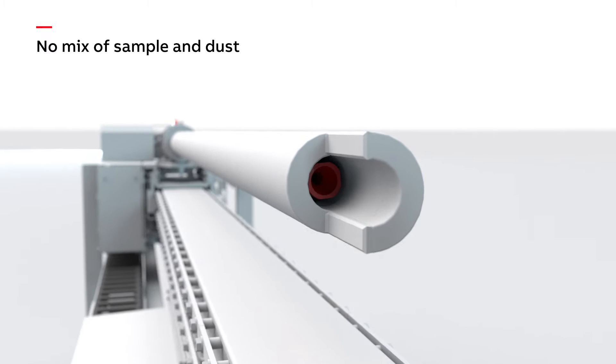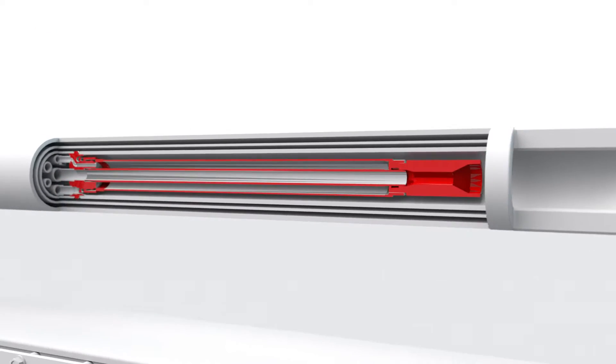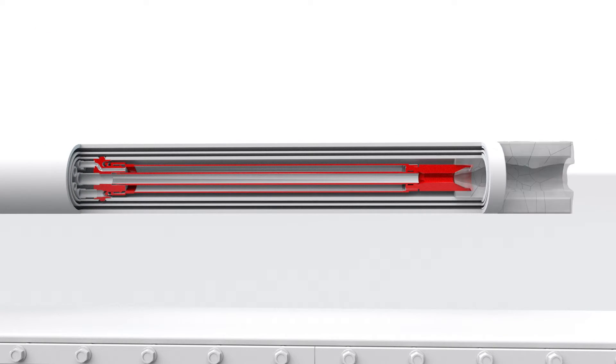To avoid a mix of sample and dust, a two-layer filter is embedded inside the probe and can easily be cleaned via the air blasters.